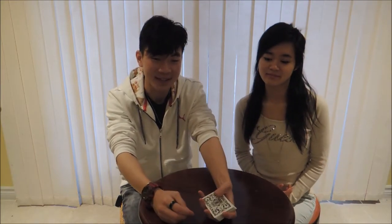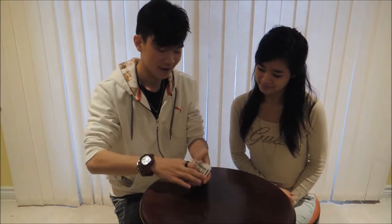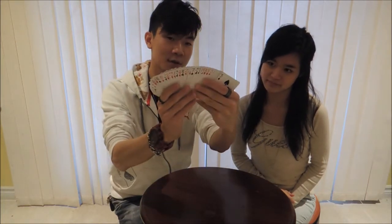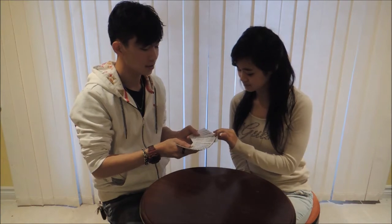All right, this is episode 11 of 12 Days of Magic 2016. I'm joined by my friend Leslie — she's helping me with this episode, so I hope you enjoy. Okay, I have a deck of cards here; you can see they're all different. Show the camera as well.